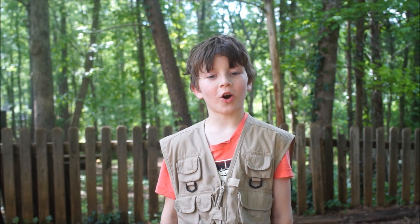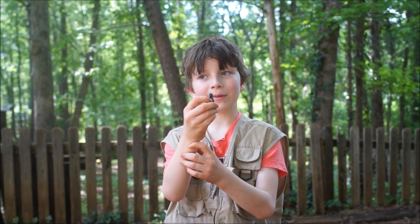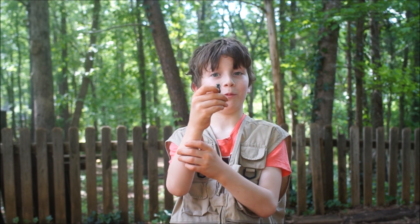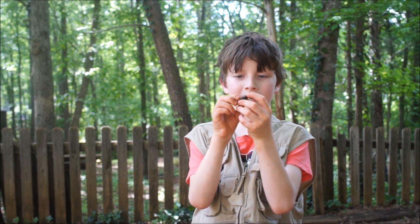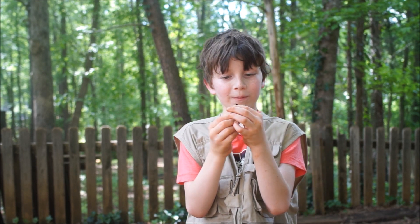Have you ever been walking in your backyard and come across this? My name is out of the record, and today I'm going to tell you exactly what this is. This is an Eastern eyed click beetle.